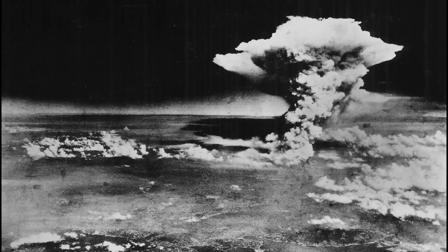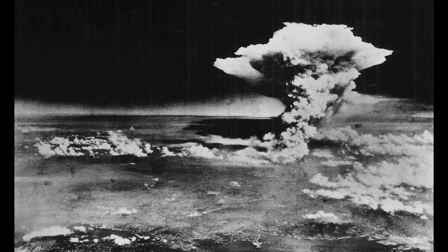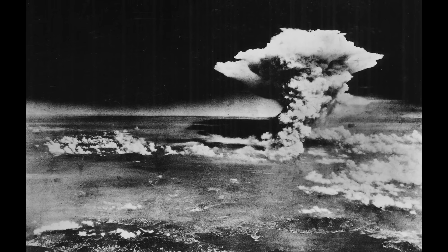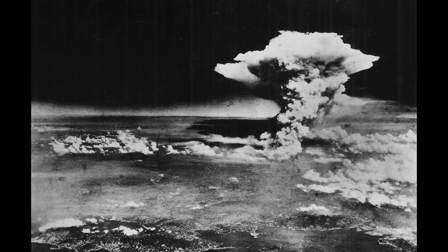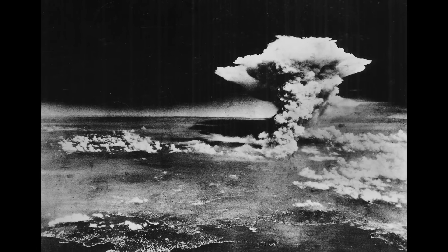In August 1945, the B-29 Enola Gay dropped the first atomic bomb on Hiroshima, and just three days later, Bockscar dropped the second bomb. These attacks finally forced Japan to sue for peace, marking the end of World War II on V-J Day, August 15, 1945.